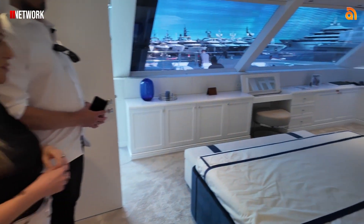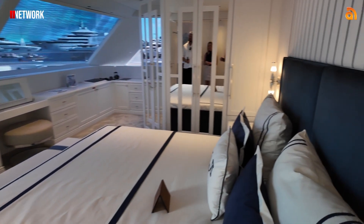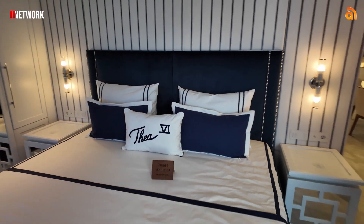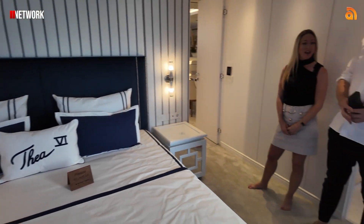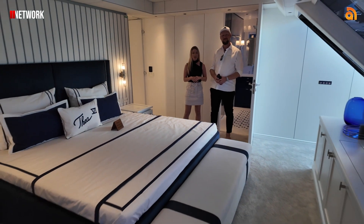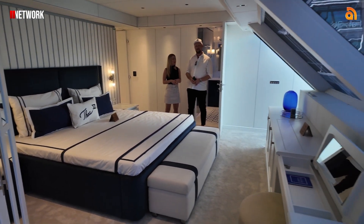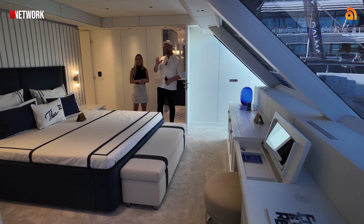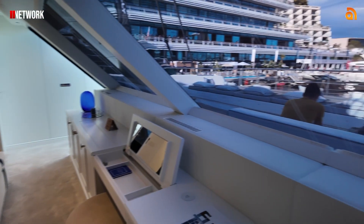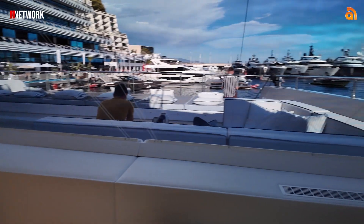Enormous master suite. Imagine waking up every morning to the view of the ocean. It's a beautiful, beautifully designed master stateroom — lots and lots of storage space, and it's a very open, fresh, bright space with plenty of natural light coming in.